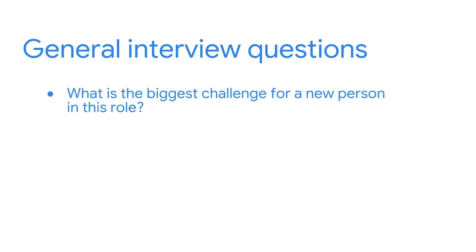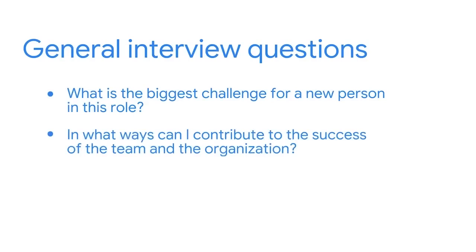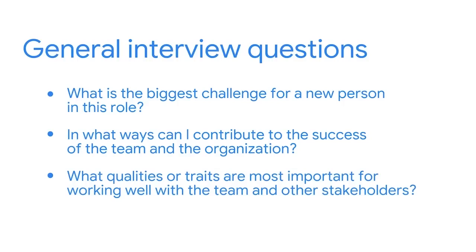There are also some general questions you can ask the interviewer to determine if the job and the organization itself are a good match for you. Here are some examples: what's the biggest challenge for a new person in this role? In what ways can I contribute to the success of the team and the organization? What qualities or traits are most important for working well with the team and other stakeholders? Questions like these can help you develop rapport with the interviewer and show that you're interested in learning more about the role and the organizational culture.